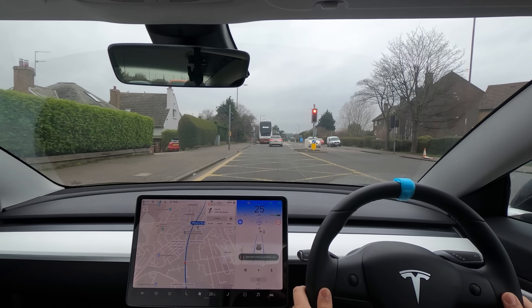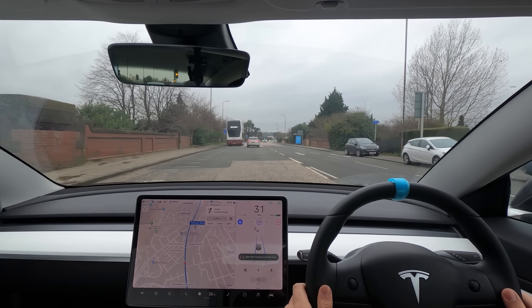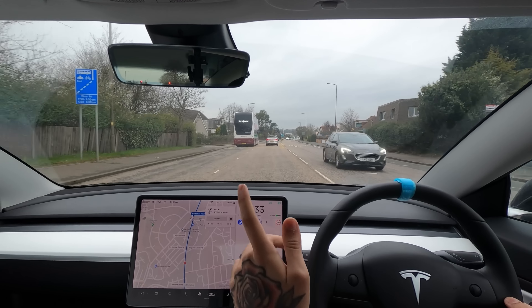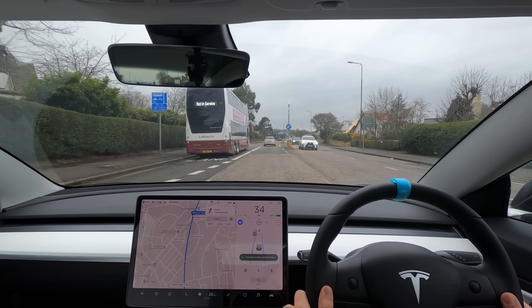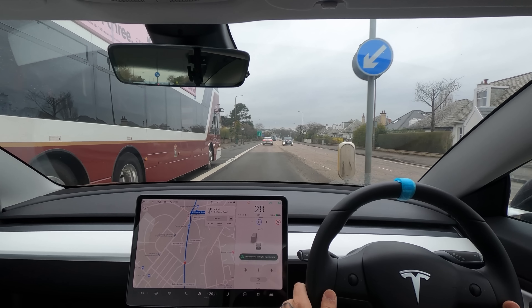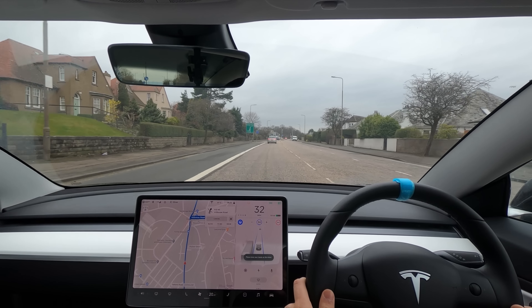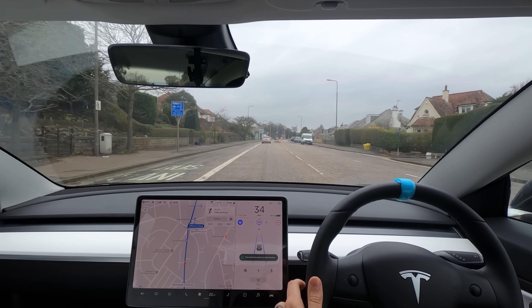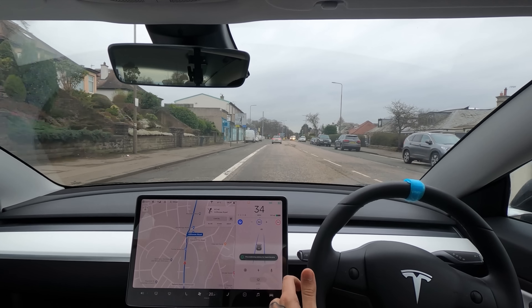That's something I would presume is really easy for them to fix. It's actually swapped to the right-hand lane, which is correct because there's a bus lane on the left-hand side. Then it got nervy — the bus was coming over and we were going past one of those central reservations, the white line disappeared, and the car had a little bit of a freak-out. I had to take control otherwise it wasn't feeling comfortable.